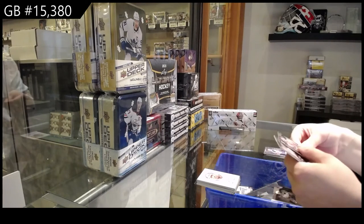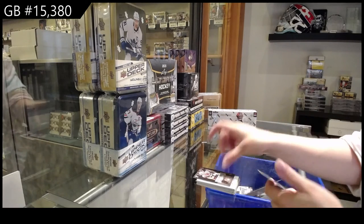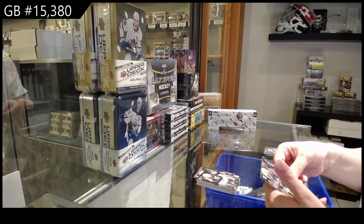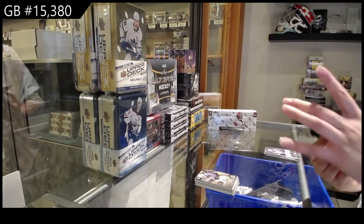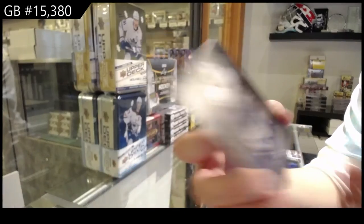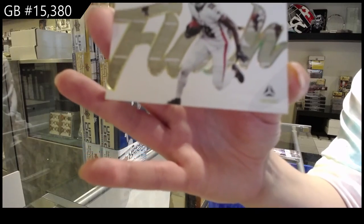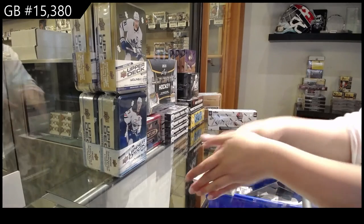We've got a rookie of Christian Derasaw for the Minnesota Vikings. We've got Jalen Phillips for the Miami Dolphins and Joe Tryon for the Tampa Bay Buccaneers. We've got a blue numbered to 99 of DeAndre Swift for the Detroit Lions. And we've got a flash of Calvin Ridley for the Atlanta Falcons. I'm assuming the points replace an autograph — is that normal?